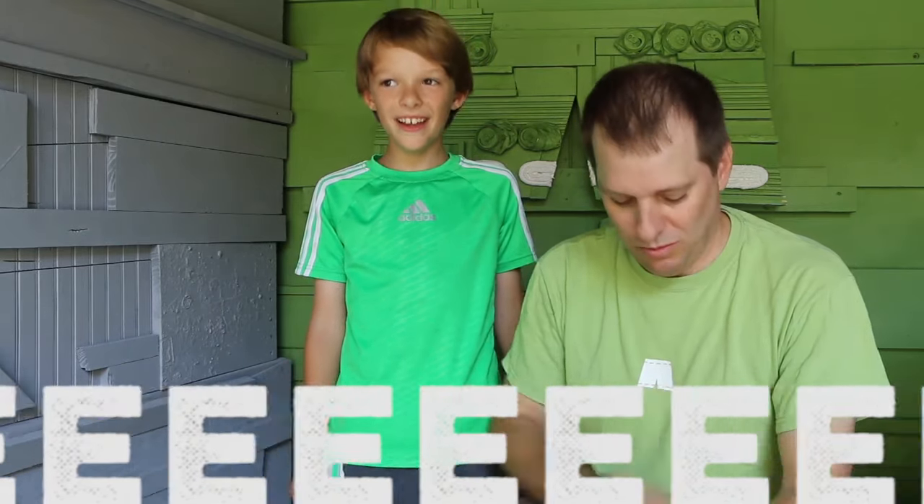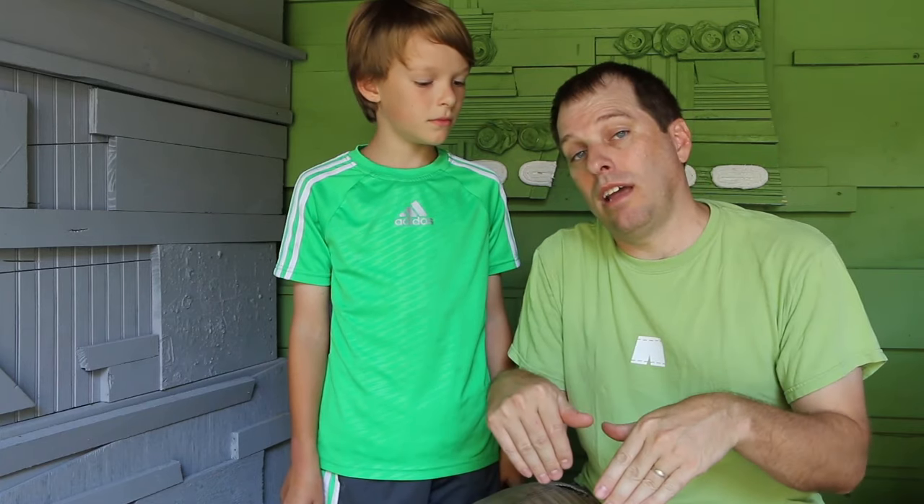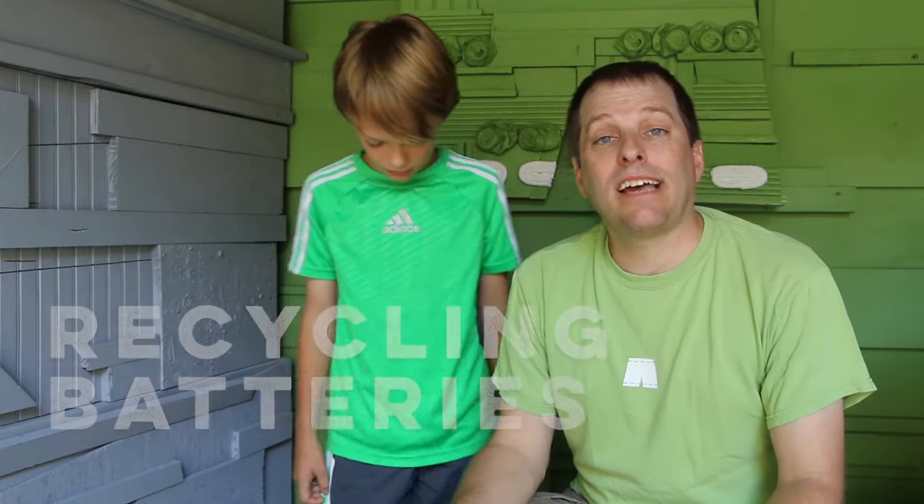Hi, it's Tom and Trevor, and it's time for Saturday Morning R&R — and that stands for Reuse and Recycle. Every other Saturday morning, Trevor and I go out and try to find ways that we can reuse and recycle, because those are the two R's that we can make a difference with after we already have stuff. So today we're going to be recycling batteries.